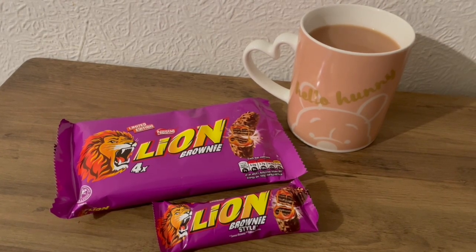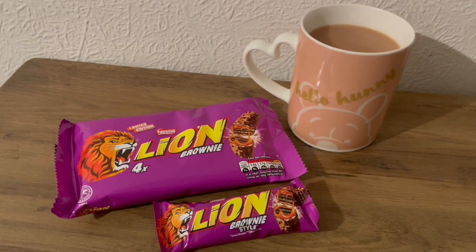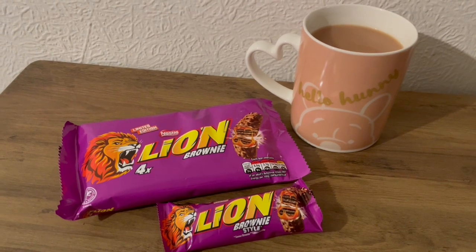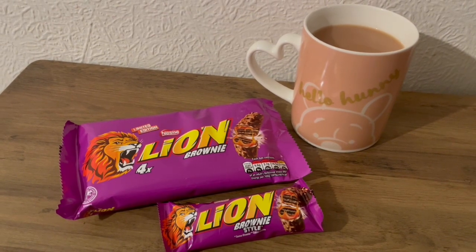This is my afternoon snack for 160 calories. I popped into Iceland earlier and found the Lion Bar brownie style — they're 146 calories. And I've got a cup of tea there and that is 14 calories.